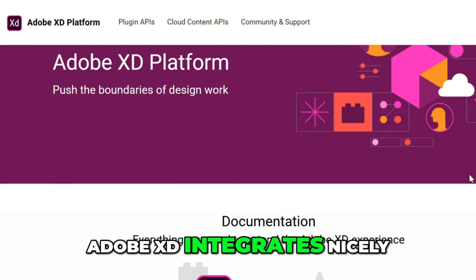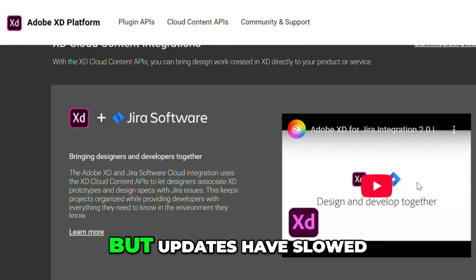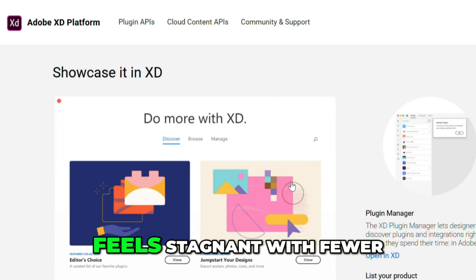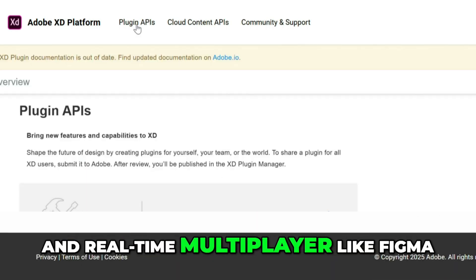Adobe XD integrates nicely with other Adobe apps like Photoshop and Illustrator. It's decent for wireframing and prototyping, but updates have slowed since Adobe acquired Figma. Some users say it feels stagnant, with fewer new features each year, and it lacks a strong open-source community and real-time multiplayer like Figma.